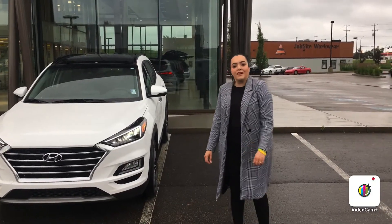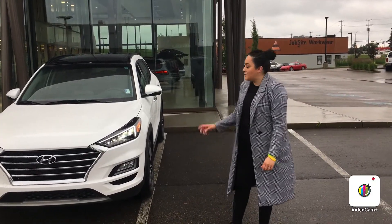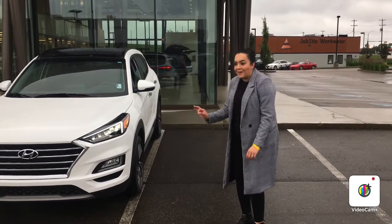Good morning, this is Dalia here at River City Hyundai. I want to thank you for inquiring on our 2020 Hyundai Tucson Ultimate.